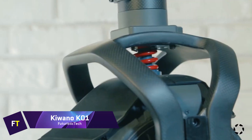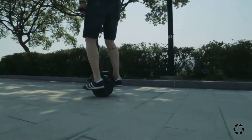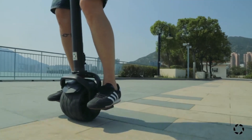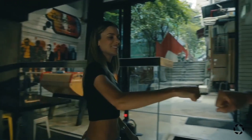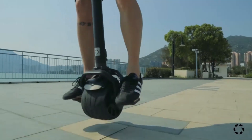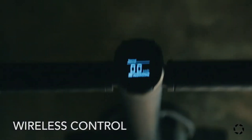Kiwano K01 — featuring a one-of-a-kind combination of portability and excitement, the Kiwano K01 electric scooter is a game-changer. It's the first portable electric scooter with just one wheel, and it can handle both city streets and off-road adventures. With a single charge taking about an hour, the K01 can travel 32 kilometers and reach a top speed of 20 miles per hour, making it a viable choice for trips of a shorter distance.